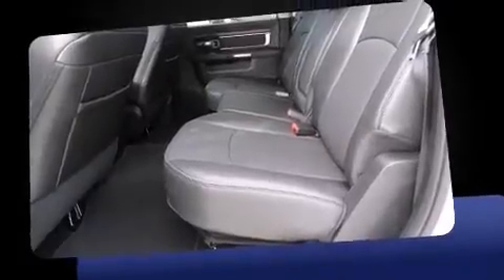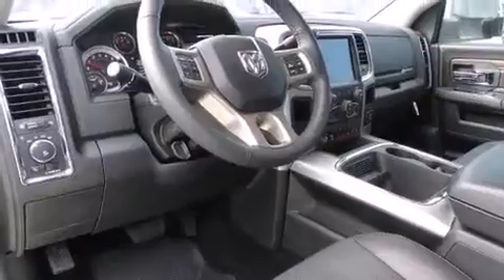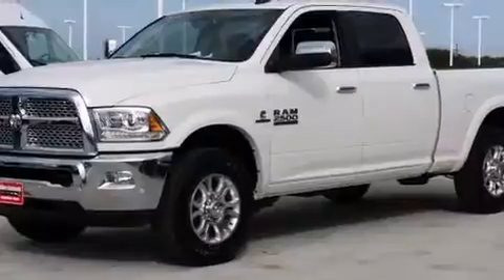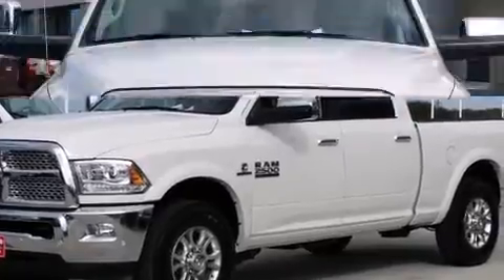It's equipped with tons of terrific amenities, but it won't break your budget. Like heated seats, voice-activated navigation, a leather steering wheel, a built-in garage door transmitter, power door mirrors and heated door mirrors, and one-touch window functionality.